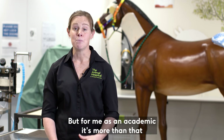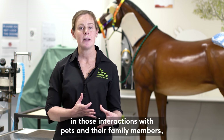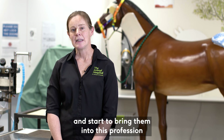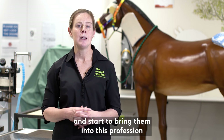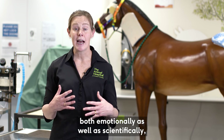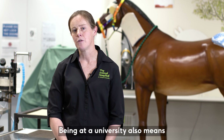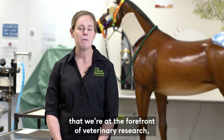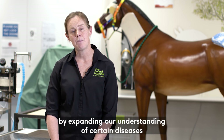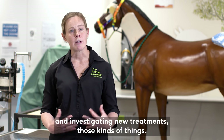As an academic it's more than that, because not only do I get to participate in those interactions with pets and their families, but I also get to teach veterinary students at the same time and bring them into this profession — learning to deal with those challenging interactions both emotionally and scientifically when we're trying to work out what might be wrong with a sick animal. Being at a university also means we're at the forefront of veterinary research and have the opportunity to leave a legacy in the profession by expanding our understanding of diseases and investigating new treatments.